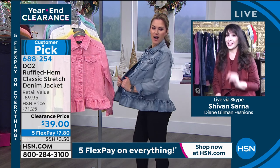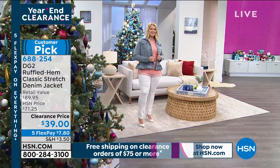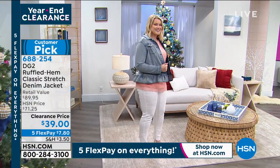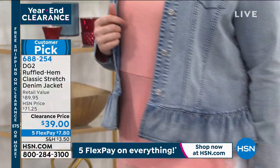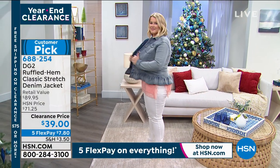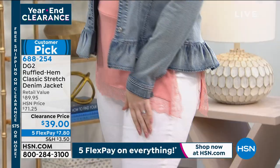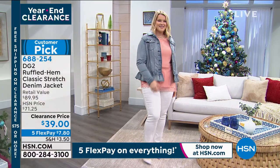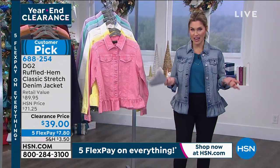That was so cute on you. I'm so glad you're wearing it in that mid-tone because those were the first blues that sold out the first time we had this at a higher price. This jacket is super darling, super versatile. It looks fantastic on anybody, whether you're curvy or not — it gives you that beautiful optical illusion. We're going crazy over this ruffled hem denim jacket in the classic stretch. We have tons of you already on hold. You can go to hsn.com and jump to the front of the line using the mobile app or by doing the online purchase.